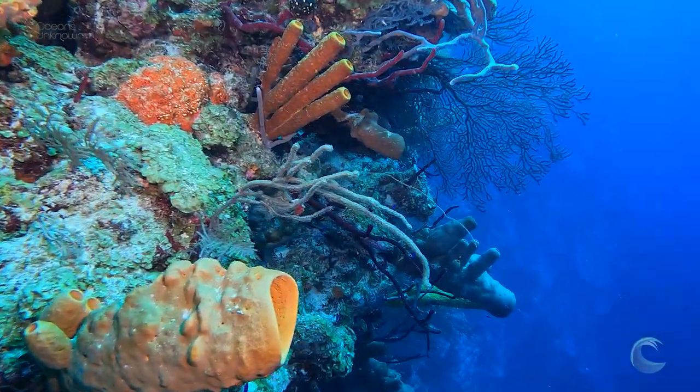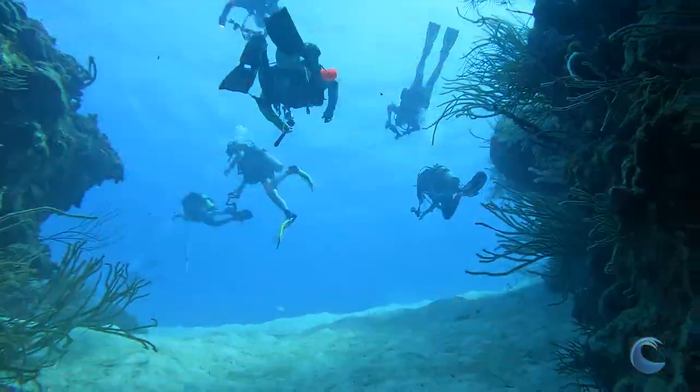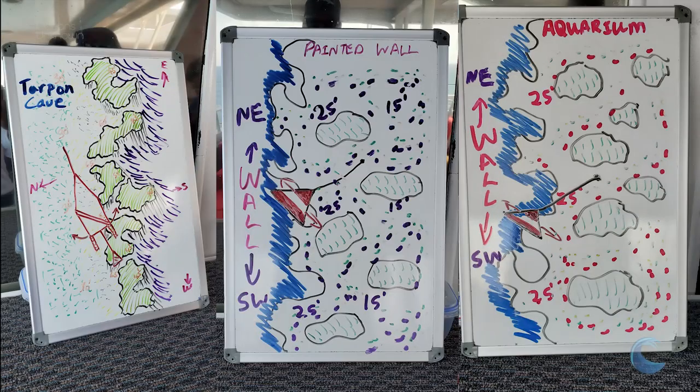Let me show you what it's all about. Belize is wall diving. The first half of your dive is along the wall and the last half is in shallow water with coral heads, grass, and sandy areas. Here are some of the dive sites we dove on the Belize Aggressor 4.